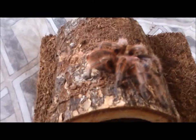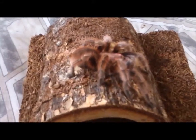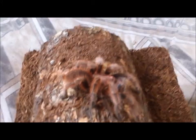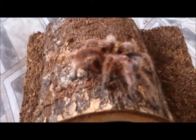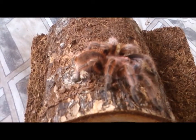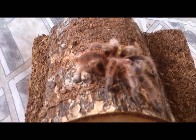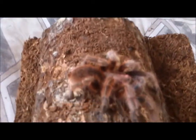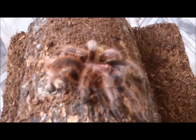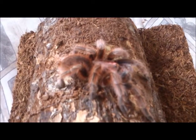She is a four and a quarter inch female Giusea in red form. I have no idea how old she is, but I doubt she's more than three or four years old. She's an absolute lovely specimen. I've had no trouble with her whatsoever, other than your typical Giusea problems of fasting.